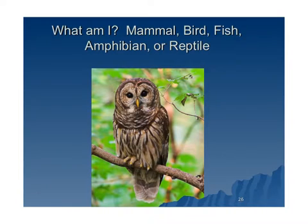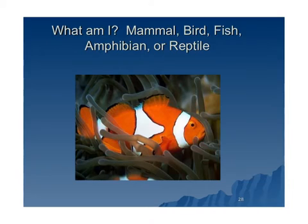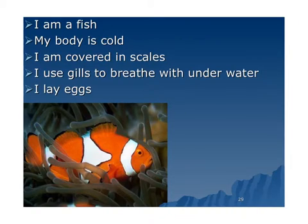Is this a mammal, bird, fish, amphibian, or reptile? This was another easy one — this is a bird. What animal is this? This is a fish because it's cold, it's covered in scales, it uses gills to breathe underwater, and they lay eggs.